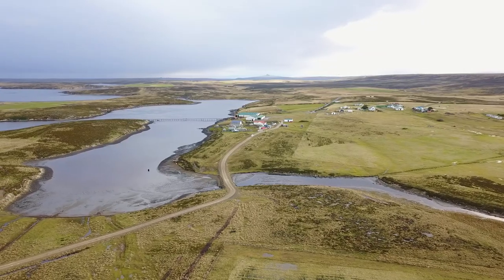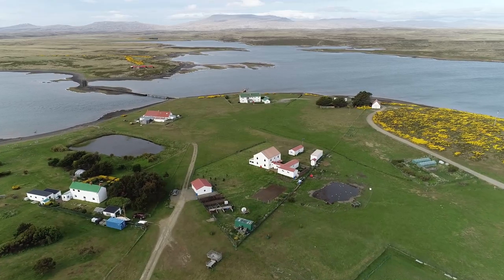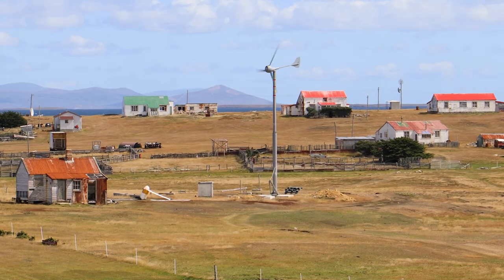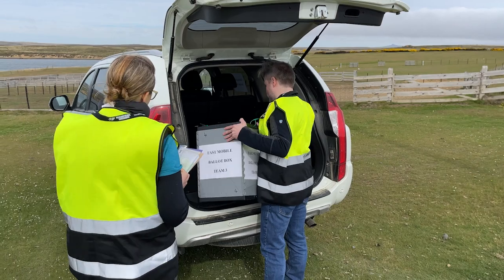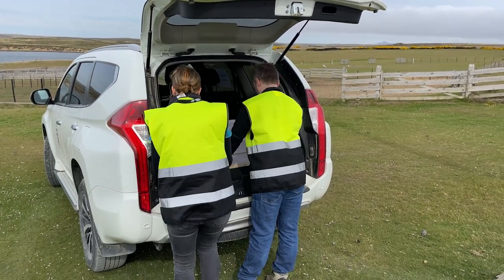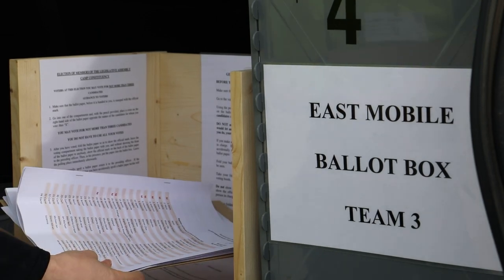The system requires four polling teams to ensure that all voters in camp are reached, three assigned to a different area of East Falkland with one team covering the West. The process is exactly the same as if you were voting in Stanley. The ballot box comes to you with a mobile polling team — you complete your paper as you would at the static polling booth in Stanley or in Goose Green, into the box it goes and then off we go to the next stop.